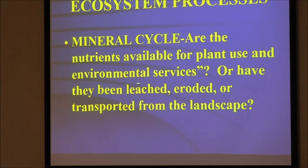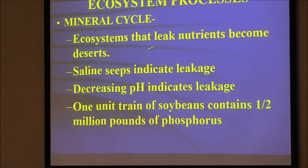Are the nutrients available for plant use, or have they been leached, eroded, transported from the landscape? Ecosystems that leak nutrients become deserts. In France, everybody took us to see their castle and said this area was where they stored grain. I asked where they grew the grain — around the castle. But all that ground is degraded; you can't grow anything on it. The reason the castle is no longer occupied is because they degraded the ground around it. Saline seeps indicate leakage — if you've got a saline seep, it's because you're not using the water like you should.